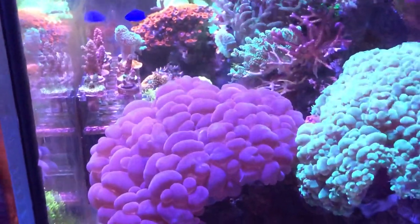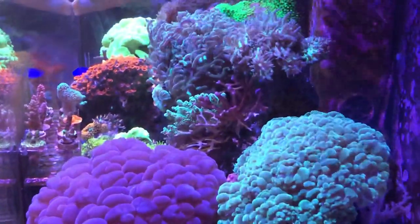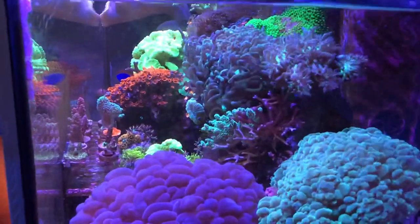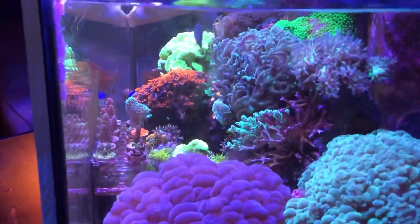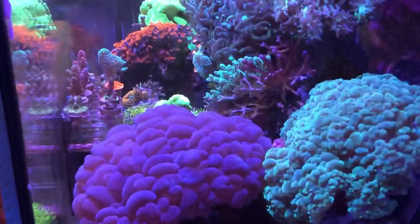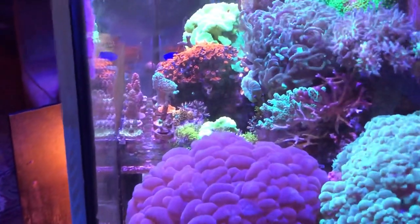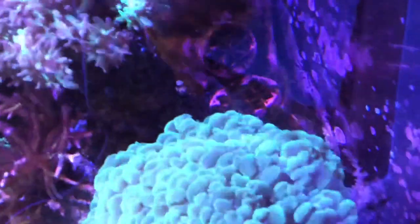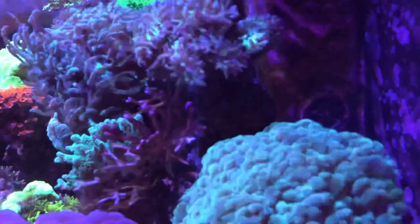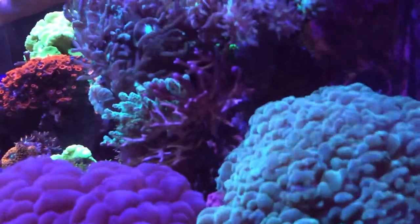Nice side shot of the reef overall — same equipment. For 2020 goals: another refugium light, another Kessil light, and the supporting hardware. I'm pretty good on pumps, I just need to clean them. I'm running the 6095s which push water straight up on a pulsing mode, and then I run the 6208 wavebox which has the 6055 pump inside.